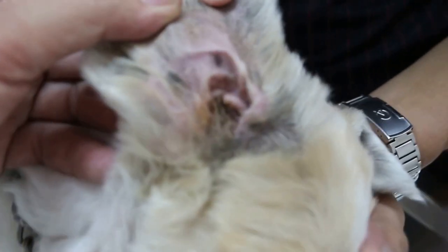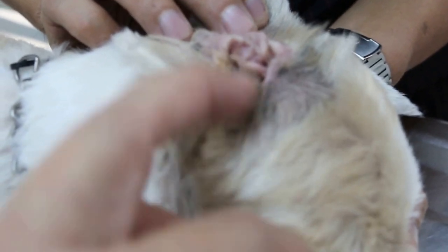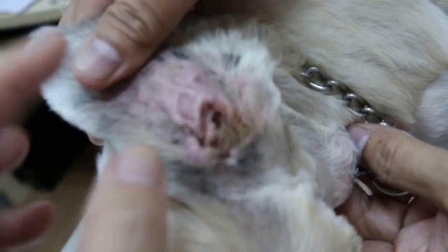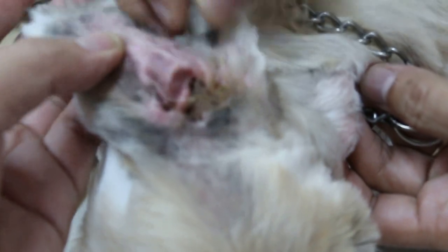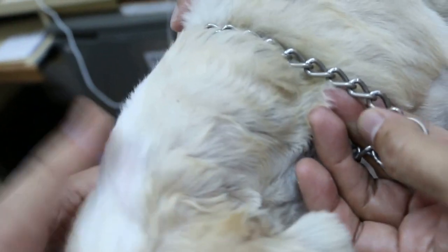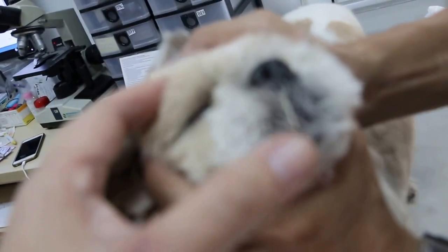Another problem with Shih Tzus is the ears. This one definitely has ear problems — you can see the pigmentation. The owner didn't clean the ears for a long time, and only started cleaning every three days recently. Over my 30 years of experience with Shih Tzus, the two main problems are the eyes and ears.